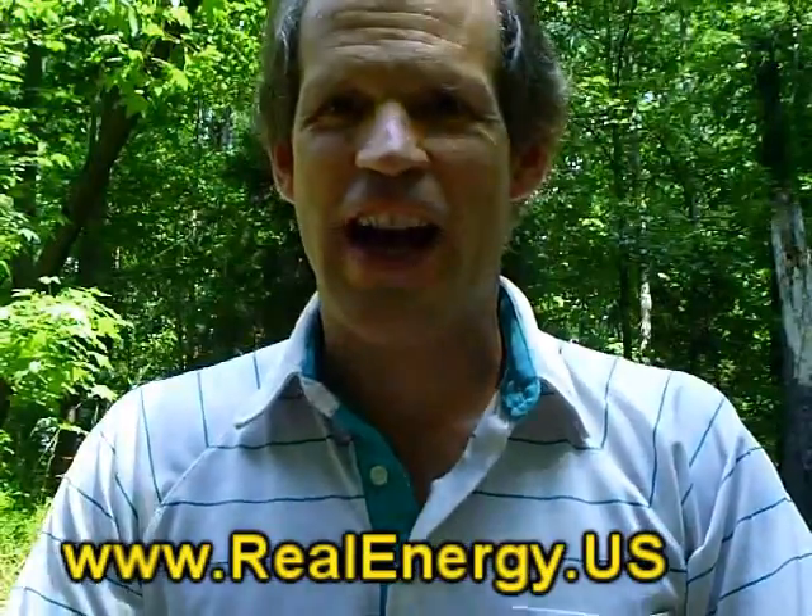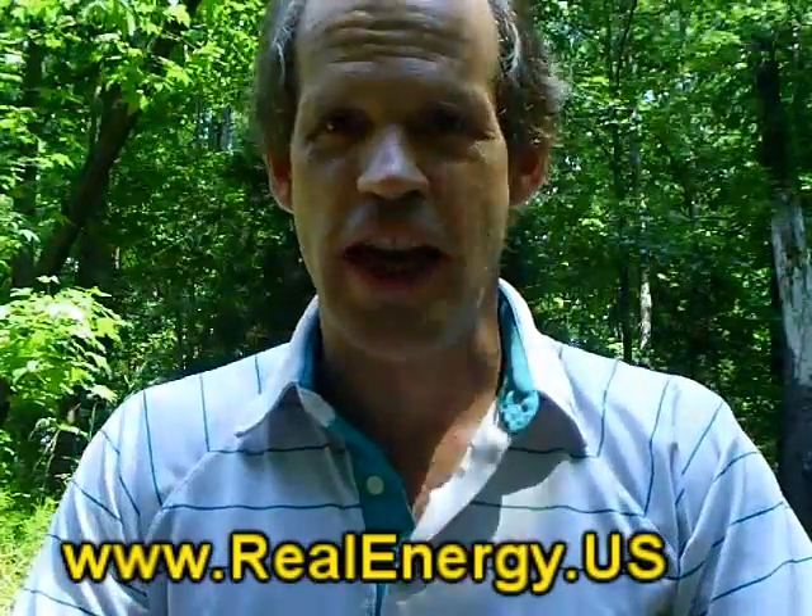Hey, Jeff Yenser, Vibrant Health Researcher, coming to you from the woods in North Carolina. I love it here. It's a beautiful day here.